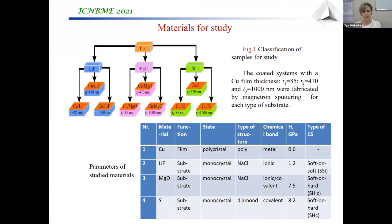This work was aimed at the investigation of the mechanical properties of coated systems depending on the type of the substrate. The following substrates were chosen: lithium fluoride, magnesium oxide, and silicon, which were well-investigated earlier with known mechanical properties. We would like to compare their behavior depending on these different substrates, which have different mechanical properties.